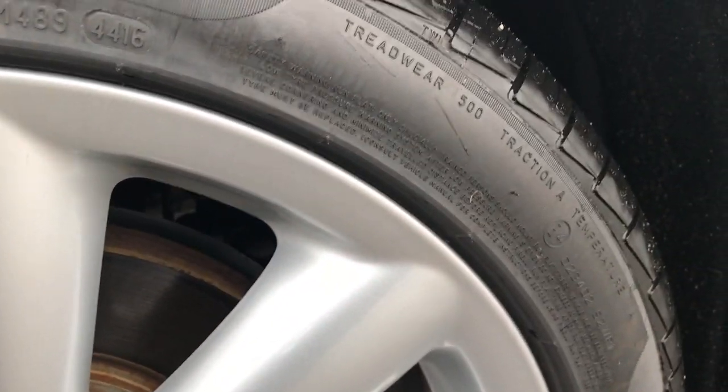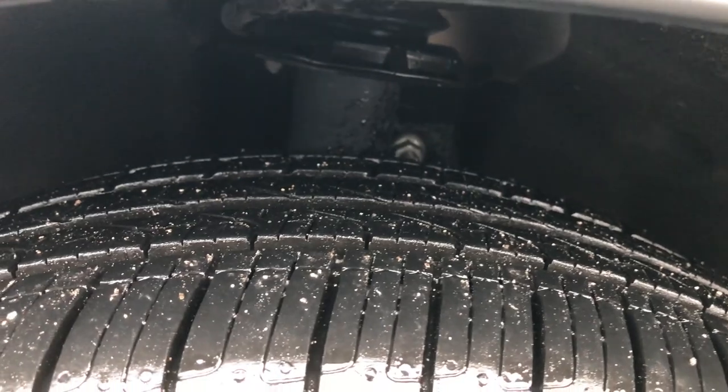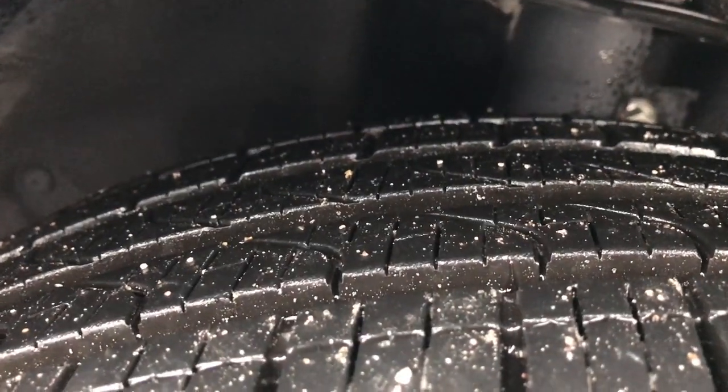The driver side rim is absolutely perfect — no scuffs or scrapes. It has Pirelli Cinturato tires. These are all-season tires, 225/45 R18s, and they look like they have quite a bit of tread left on them — I'd say 70 to 80 percent.